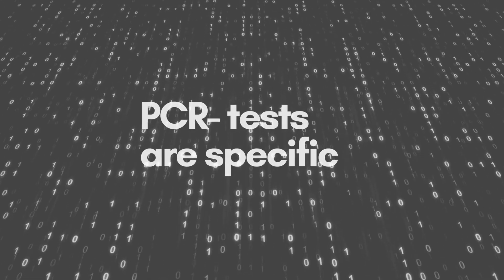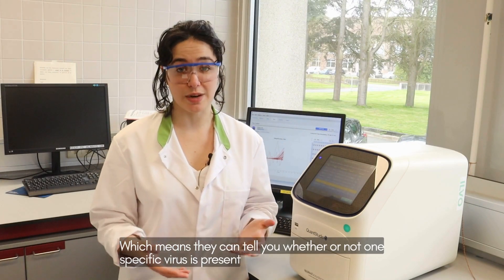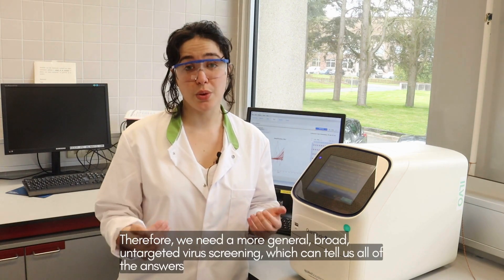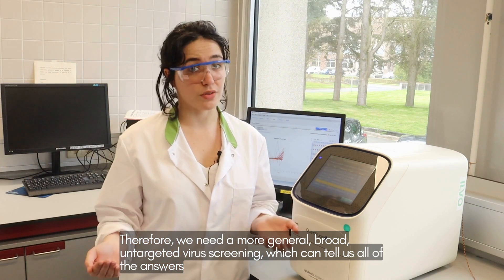PCR tests are specific, which means that they can tell you whether or not one specific virus is present. This won't help you though if you don't know what you're looking for. Therefore we need a more general, broad, untargeted virus screening which can tell us all of the answers.